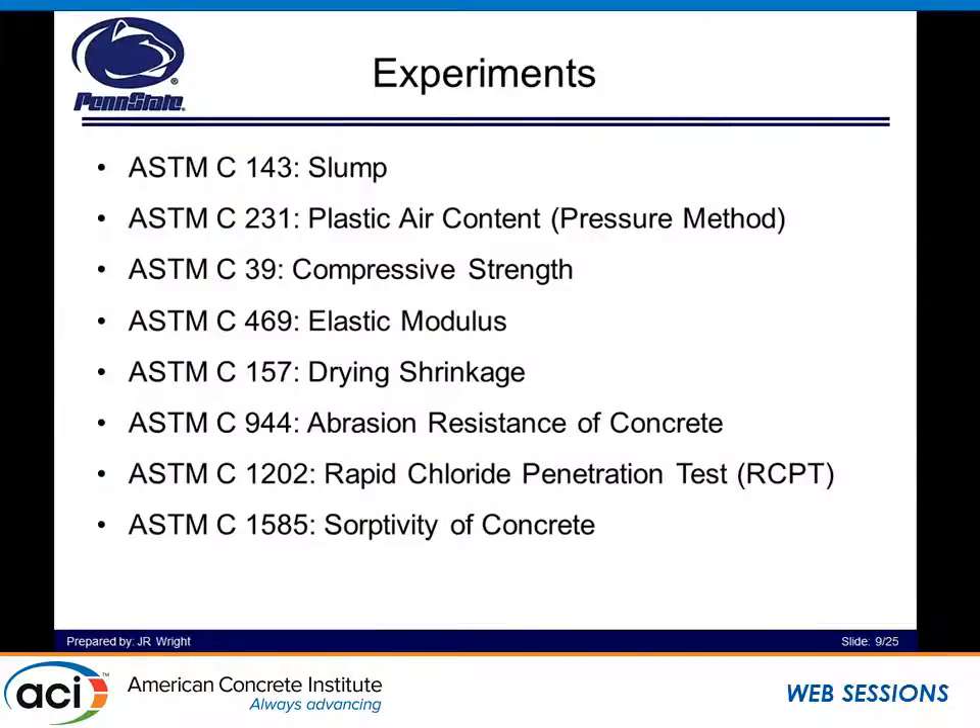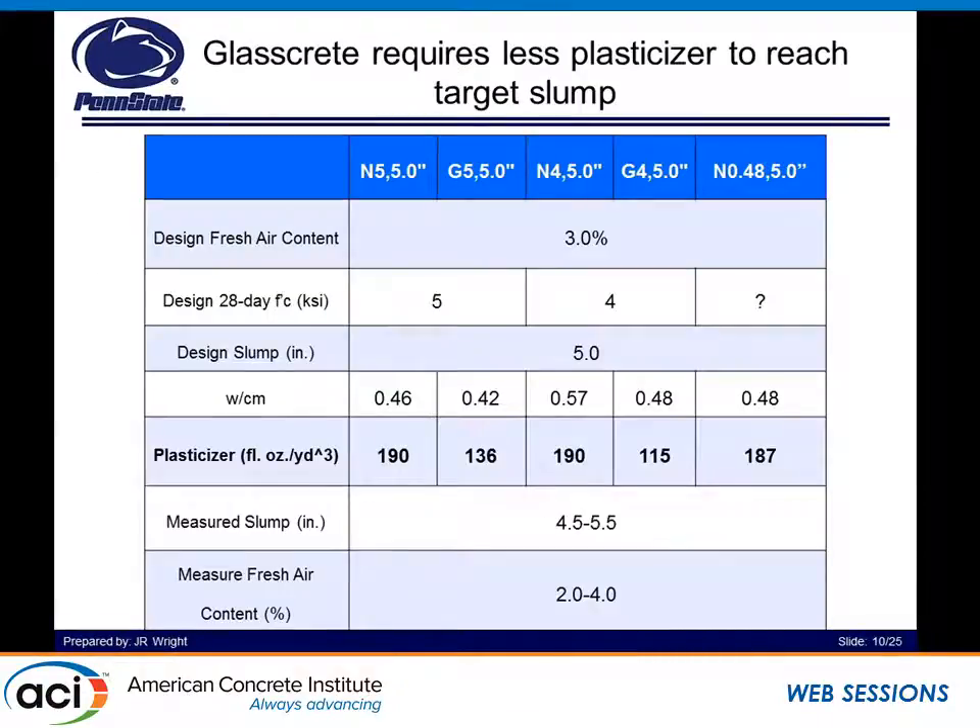The experiments we ran to test the fresh and hardened properties of these mixtures included: slump and plastic air content, compressive strength, elastic modulus, drying shrinkage, abrasion resistance, RCPT, and absorptivity of concrete. Each time we targeted a design fresh air content of 3.0%, and then a 28-day compressive strength of either 5 KSI or 4 KSI, with a design slump of 5.0 for the majority of these mixtures. For the rest of this talk, I'll focus on our 5.0-inch slump mixtures, not our 1.5-inch slump mixtures, for respect to time.